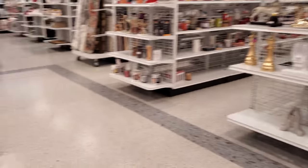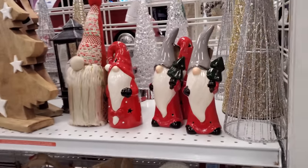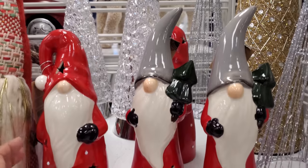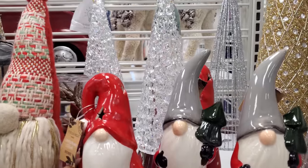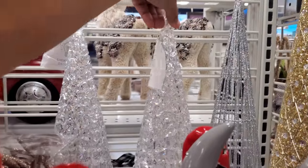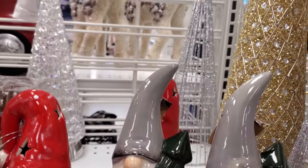Let me walk around real quick — oh, they have the gnomes! Plenty of these gnomes are $7. All these trees — I want these. They're going to light up too. They're kind of cool, they're $15.